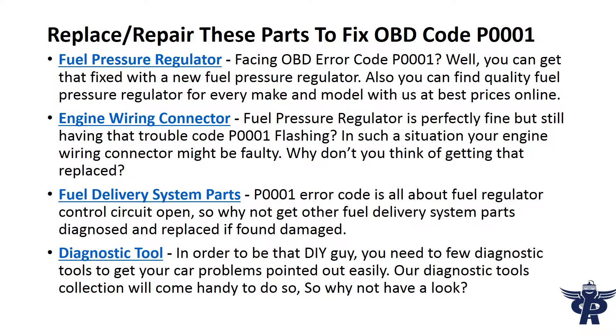Replace or repair these parts to fix OBD code P0001. Fuel pressure regulator — facing OBD error code P0001? You can get that fixed with a new fuel pressure regulator.